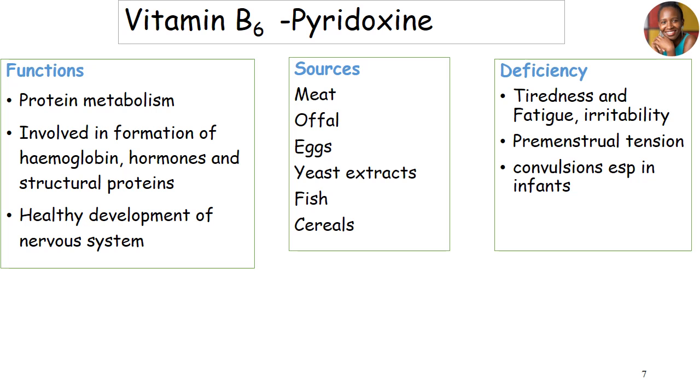So the difference is clear — vitamin B6 is not an energy-releasing vitamin. It is working closely for the formation of hemoglobin, hormones, and structural proteins.